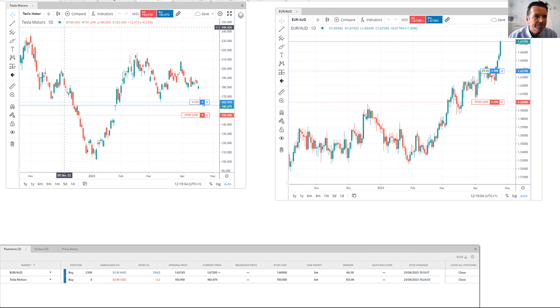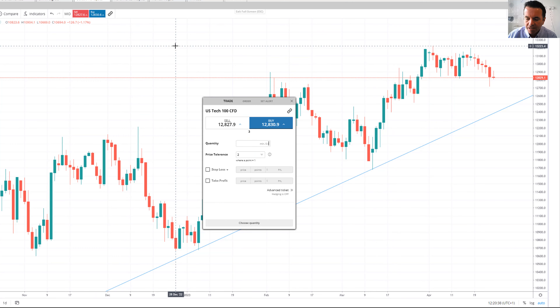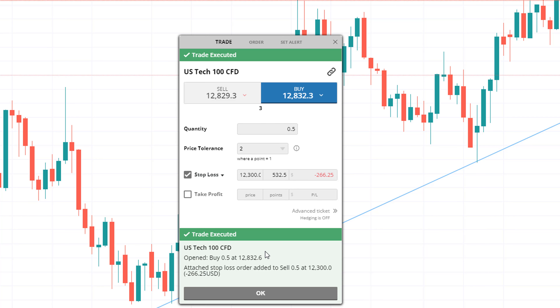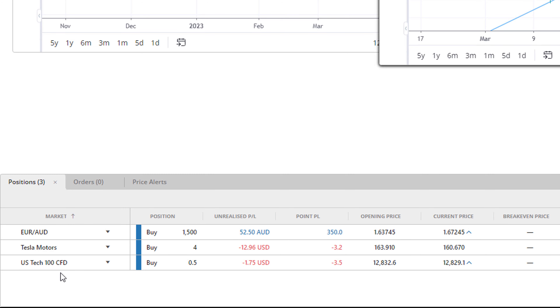Let's get the Nasdaq trade on. The trend looks something like this. I accept there might be a bit more weakness in the short term, but I want to buy into this trend overall - it's more of a medium-term trade for me. I'm going to put my stop loss the other side of these lows from the 20th of March, which came in at 12,396. I'm going to go 12,300 for a stop. I'm going to trade the smallest I can - half a contract here - with a stop loss at 12,300. My risk on the trade if I get stopped out is $266. Let's send that trade through. So I've bought in at 12,832 with my stop in at 12,300. You can see that trade down there - US Tech 100 CFD - in with all the other trades. Let's see how that works out.